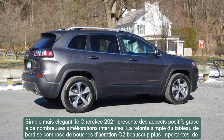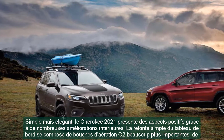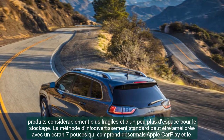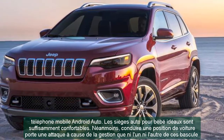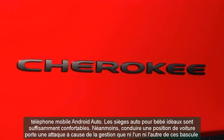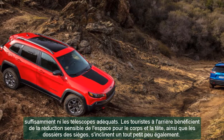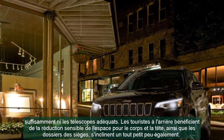The base 2021 Jeep Cherokee Latitude comes standard with front-wheel drive, a 2.4-liter four-cylinder, and 17-inch steel wheels. The Uconnect 4 screen features Apple CarPlay and Android Auto, along with Bluetooth, three USB ports, and a rear-view camera display. Hill start assist, auto stop-start, blind spot monitoring, and rear cross-traffic alert are all standard — the latter being notable at this price point. It also includes AC, 6-way manually adjustable seats in cloth, and keyless entry. Opting for all-wheel drive adds Jeep's Selec-Terrain traction control system.